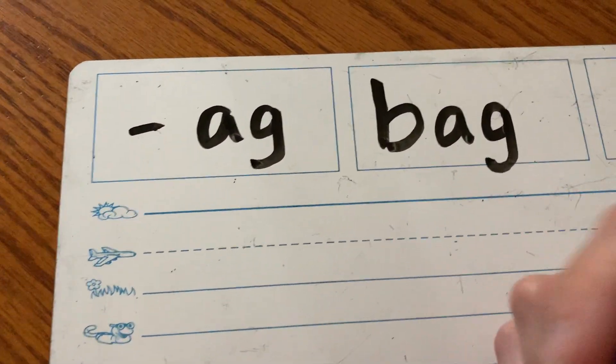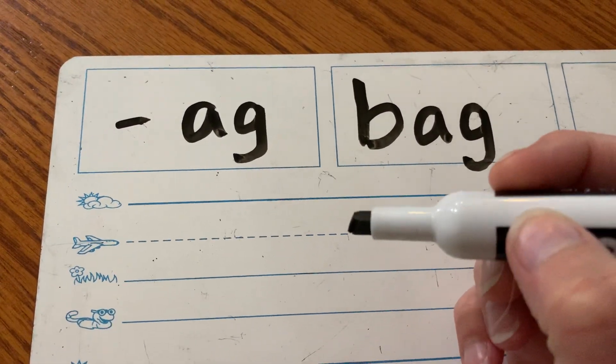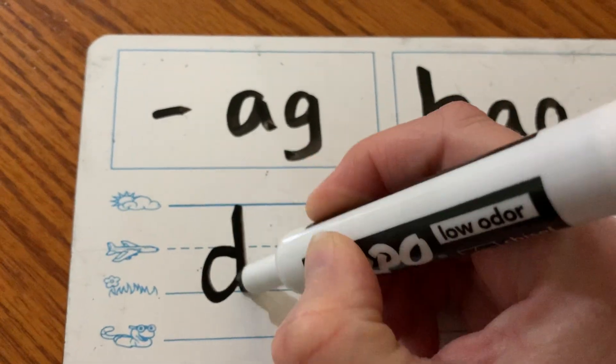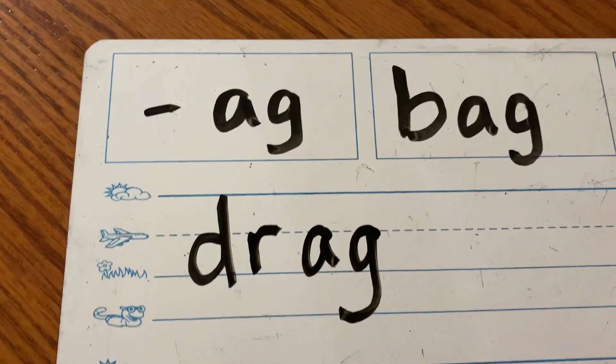I just thought of one. How about drag? Drag, like drag the heavy ball. Ready? Drag.